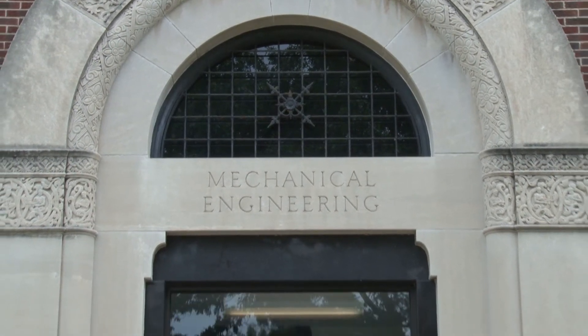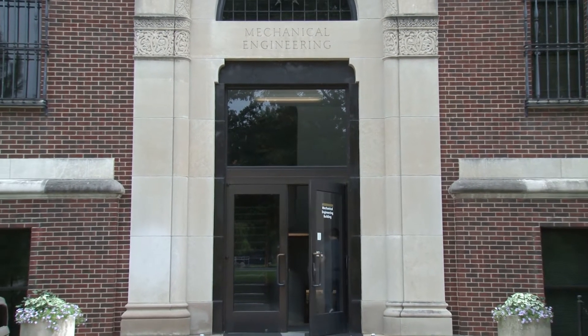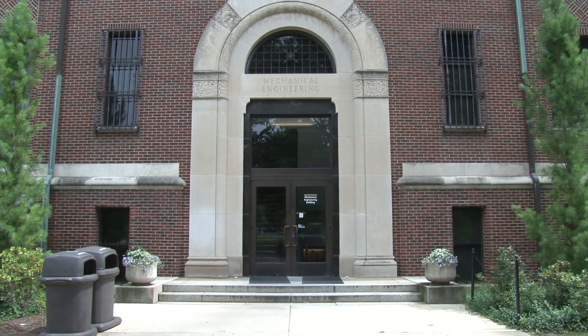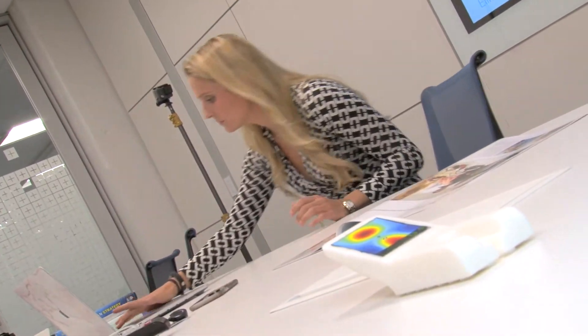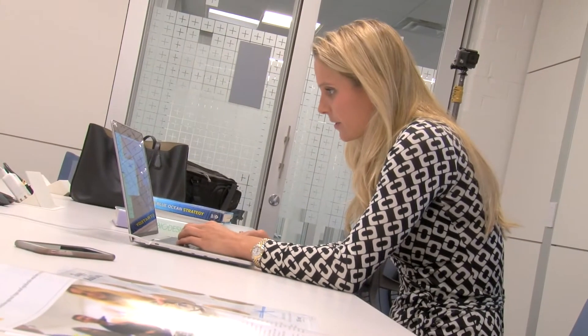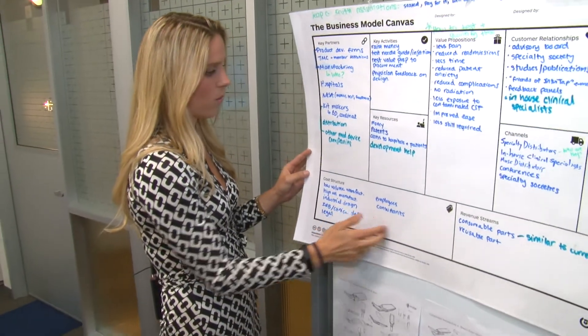Engineering is tough. Engineering at Purdue is extremely competitive — it's definitely not a walk in the park. But I'm a strong believer that if you can get through Purdue's engineering program, you can pretty much tackle anything. It really teaches you perseverance, but it also gives you a mental toughness that I think is very uncommon in the workforce. Learning that mindset is really important, and having that mental toughness and ability to handle anything thrown at me is really what has allowed me to get this far.